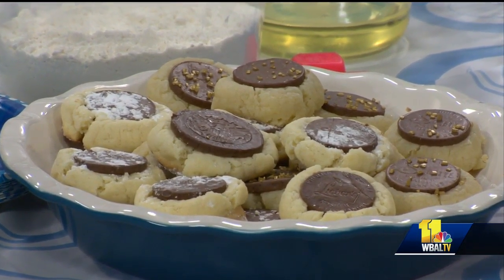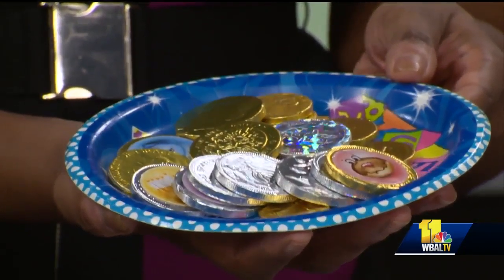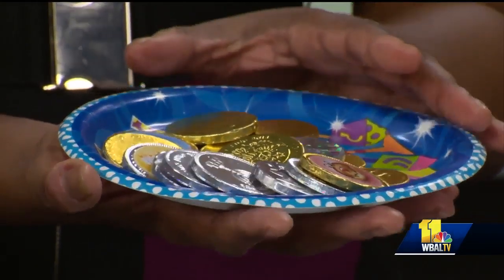Gelt is a Yiddish word for money, and we have the custom on Hanukkah to give monetary gifts to our children after the lighting of the menorah, in order to combat the Greek ideology and to teach our children that even the most mundane things, such as money, should be used for spirituality and the service of God. I love that — it's a great time to learn.